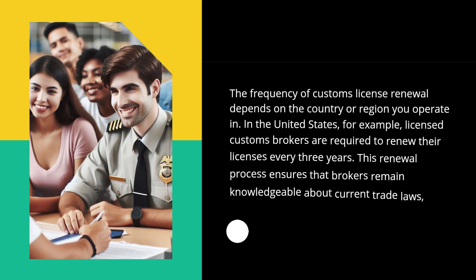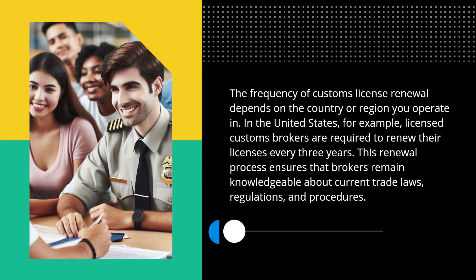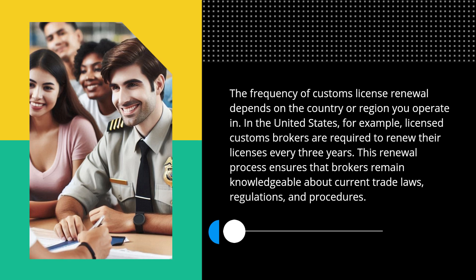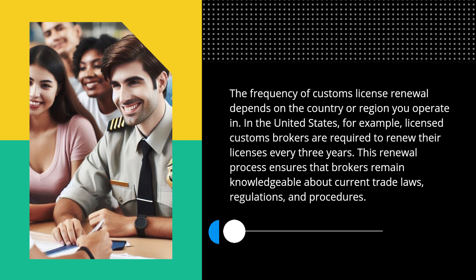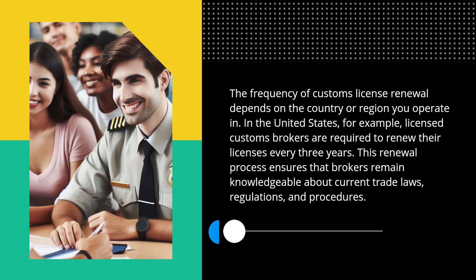The frequency of customs license renewal depends on the country or region you operate in. In the United States, for example, licensed customs brokers are required to renew their licenses every three years. This renewal process ensures that brokers remain knowledgeable about current trade laws, regulations, and procedures.